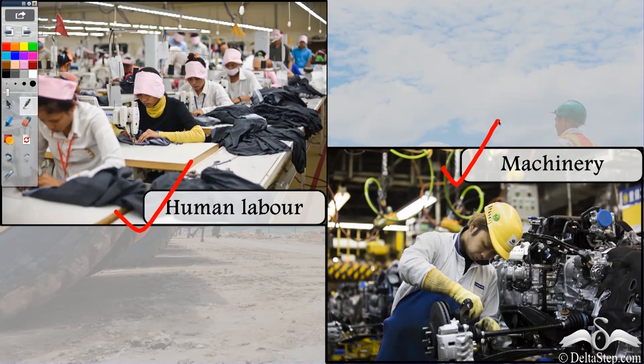So when many huge factories come together, it makes a huge industry. Similarly, when there are many small factories, there is a small industry. So let's see what are the different types of industries depending on human labour and machinery.